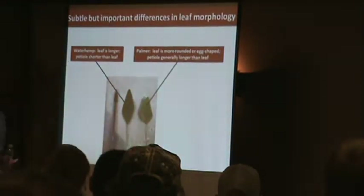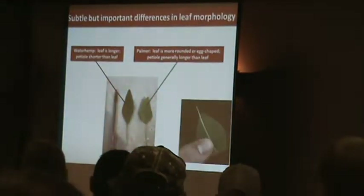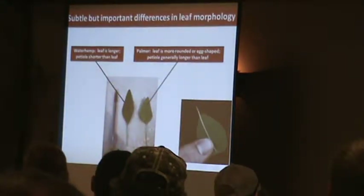A good indicator for Palmer amaranth: you can take that leaf's petiole and fold it back over the leaf. If the petiole is longer than the leaf itself, then it's typically Palmer amaranth. With waterhemp, the leaf is so long relative to that petiole that you won't be able to do that.